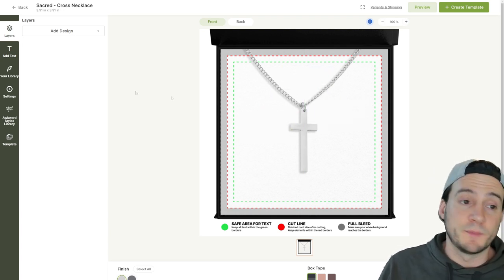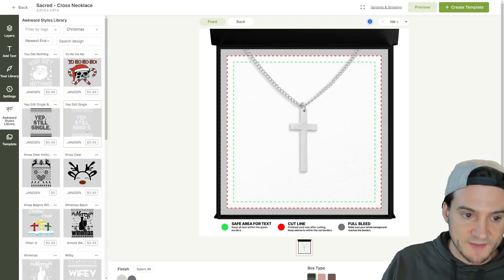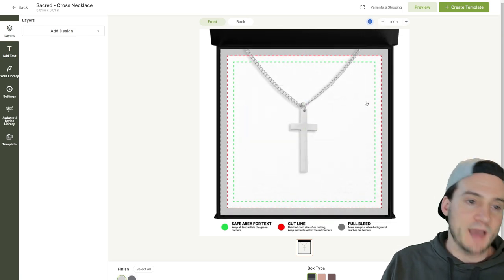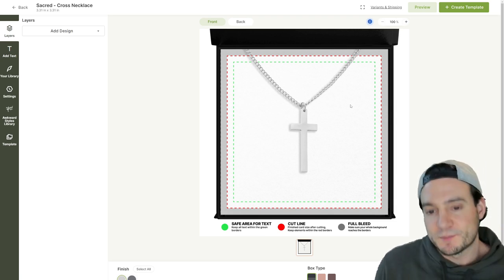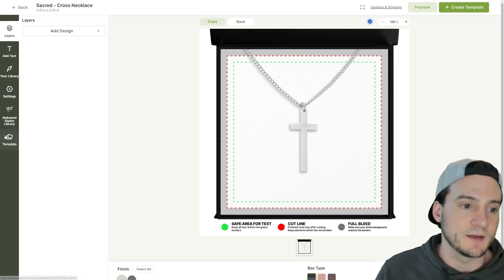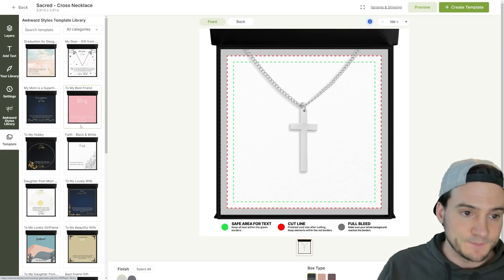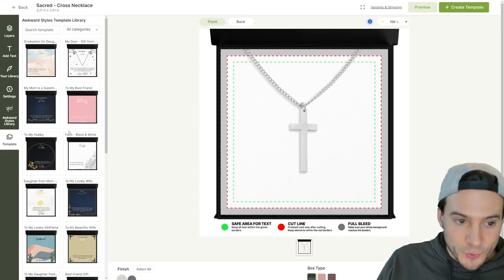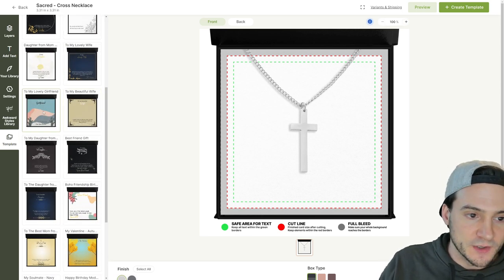You have your library for anything you've uploaded previously, or you can go to the Awkward Styles library and pay a royalty on any sales using their graphics. If we go to the Template folder in the left-hand navigation, look at all the options already built out specifically for jewelry — it's amazing.